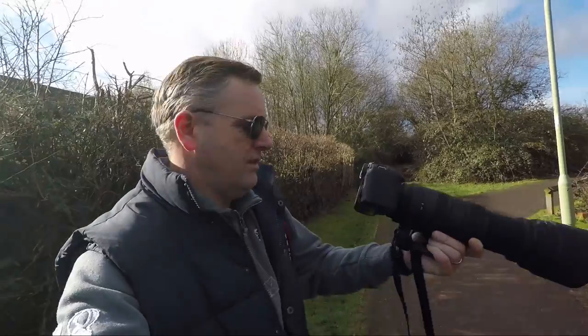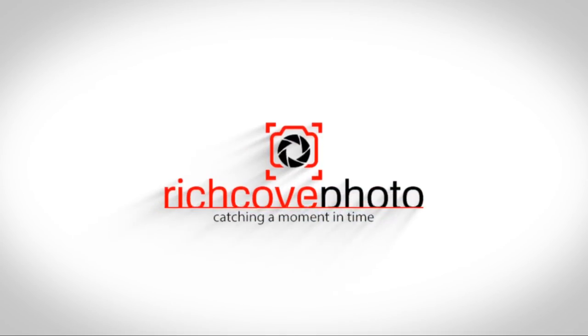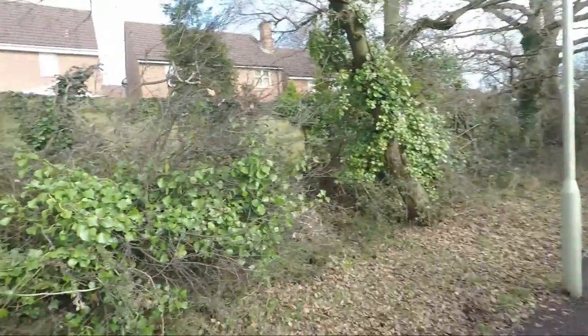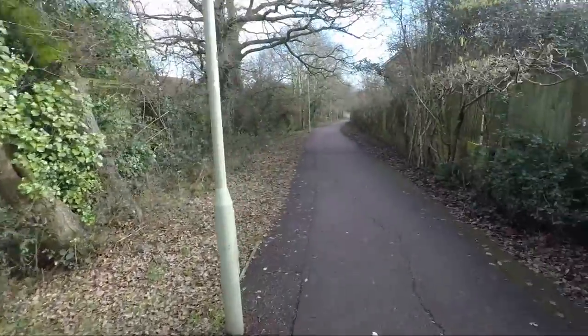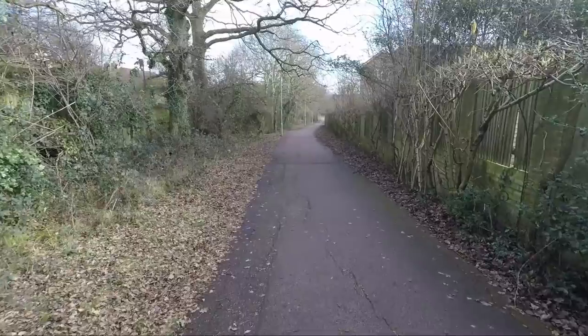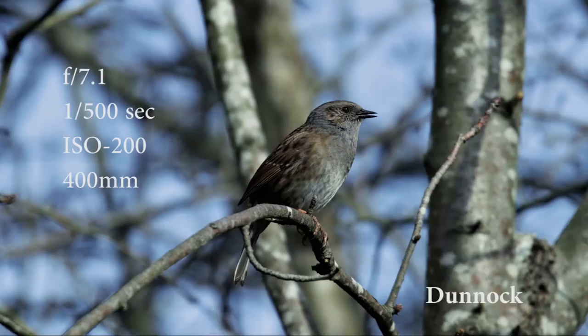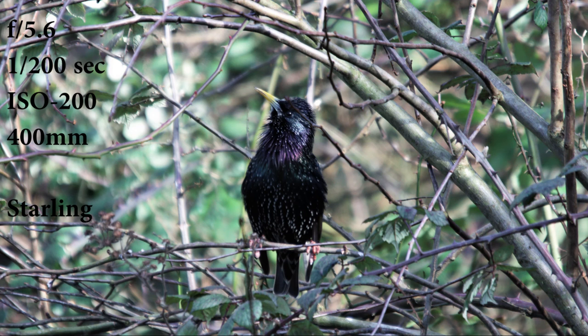Hi guys, how you doing? Just thought I'd pop out today and take some photos — as you can see I'm all camera'd up. I've just been watching some sparrows in here so I wanted to get some shots. I'll be sure to share them with you. Just thought you might want to come out. I've come out just round the back of these houses — it's a pathway that leads away from my house. You always see plenty of wildlife in these hedges, so while I've got a couple of hours and the sun's out I'll come out for a quick walk and bring you guys with me.